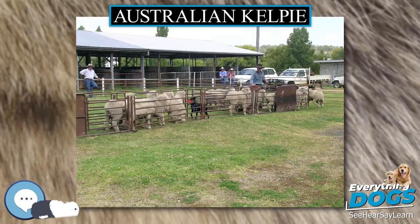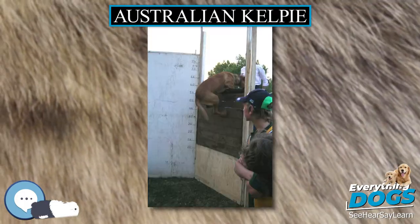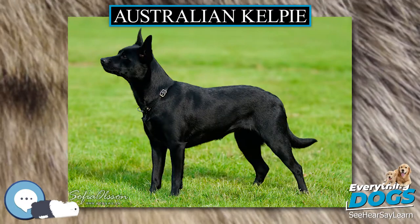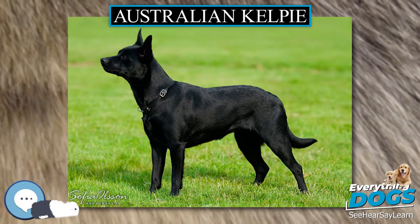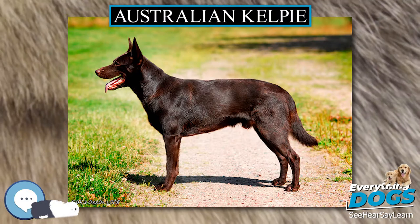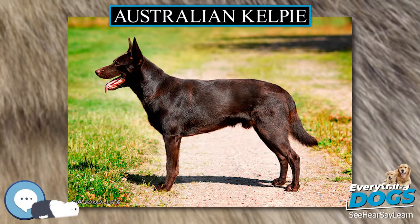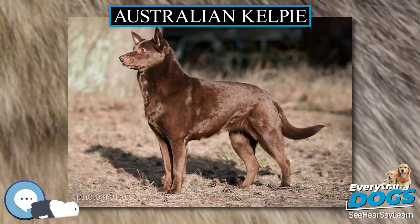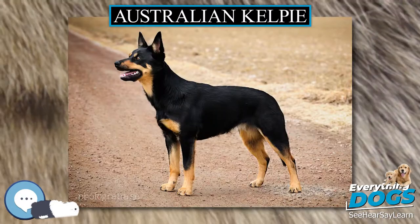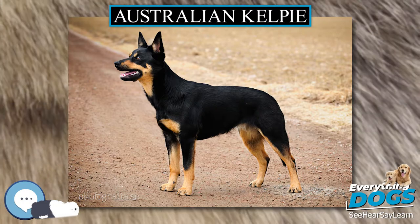The ancestors of most Kelpies were British dogs known loosely as Collies, sometimes spelled Collies. These were mostly black, i.e. dark brown, dogs, hence the name Collie, which has the same root as Coll. The official Collie breeds were not formed until about 10 or 15 years after the Kelpie was established as a breed, and the first recognized Border Collie was not brought to Australia until after the Federation in 1901.